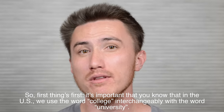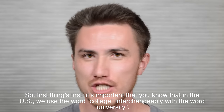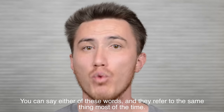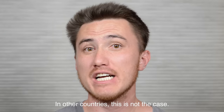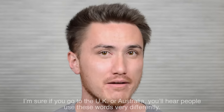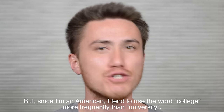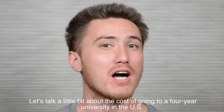First things first, it's important that you know that in the U.S. we use the word college interchangeably with the word university. You can say either of these words, and they refer to the same thing most of the time. In other countries, this is not the case. If you go to the U.K. or Australia, you'll hear people use these words very differently. But since I'm an American, I tend to use the word college more frequently than university.